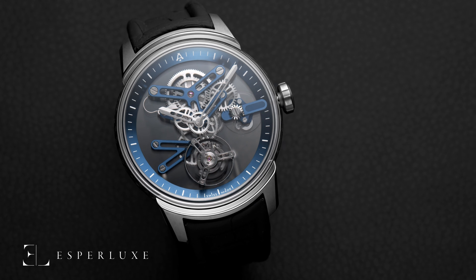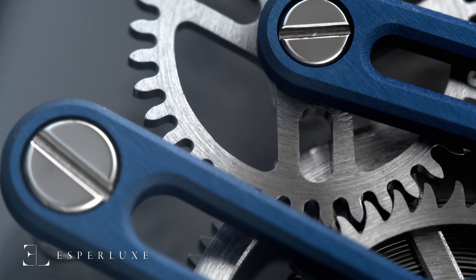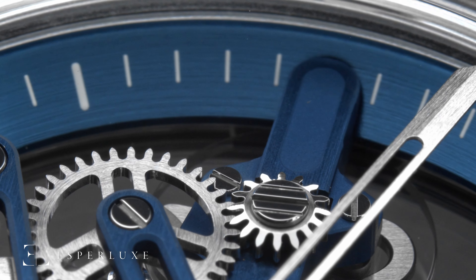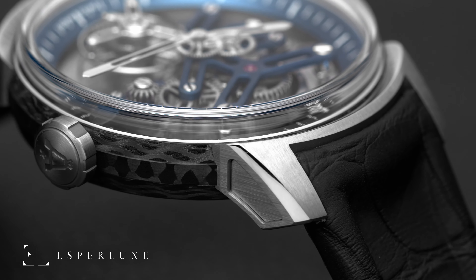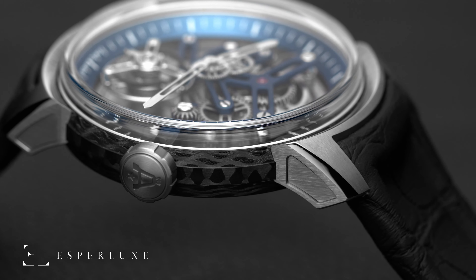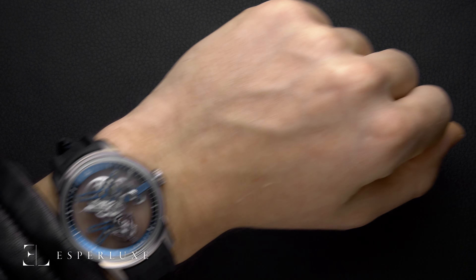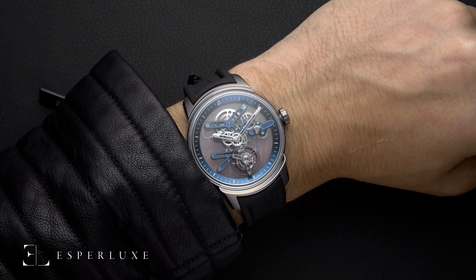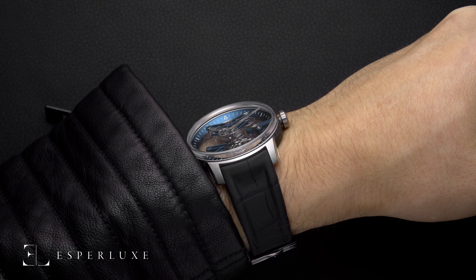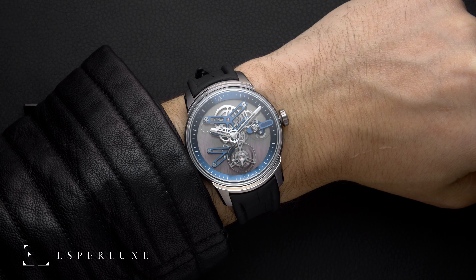Under a loupe, the U20 doesn't sacrifice any quality by focusing too much on the skeletonization of the timepiece. Components are chamfered, polished, and satin-finished, both by hand and machine. Even the case is a finely crafted, innovative hybrid of titanium for the bezel and lugs, and carbon fiber for the case and caseback. Ultimately, what we love about the U20 is that it carries a modern form of watchmaking through the entirety of the timepiece — movement and case, architecture, and materials. It's everything we love about 21st century watchmaking.